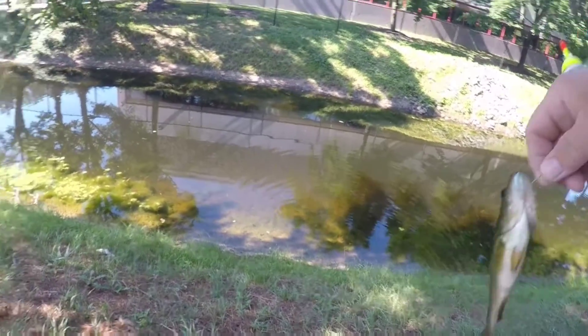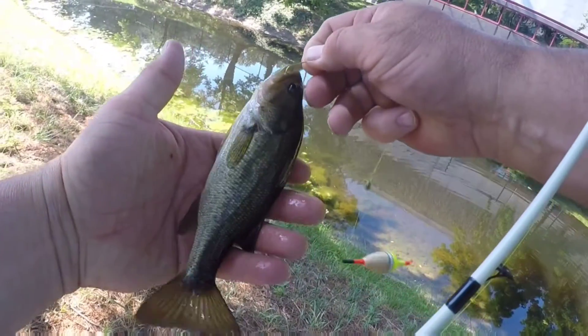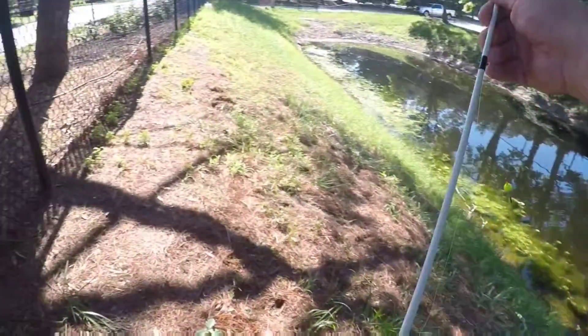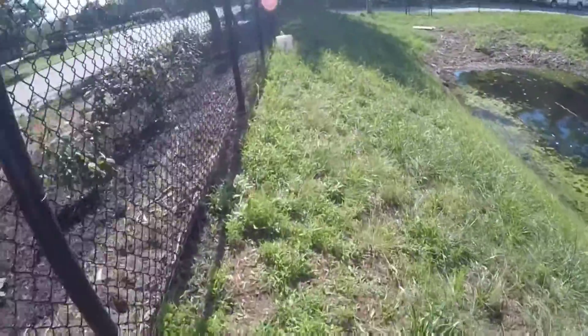I'm surprised — look at it. He was almost the same size as the bluegill — I mean the shiner. Alright buddy, thank you. At least I had one or a couple that were interested. Let me go get my little bucket. I'll be back.